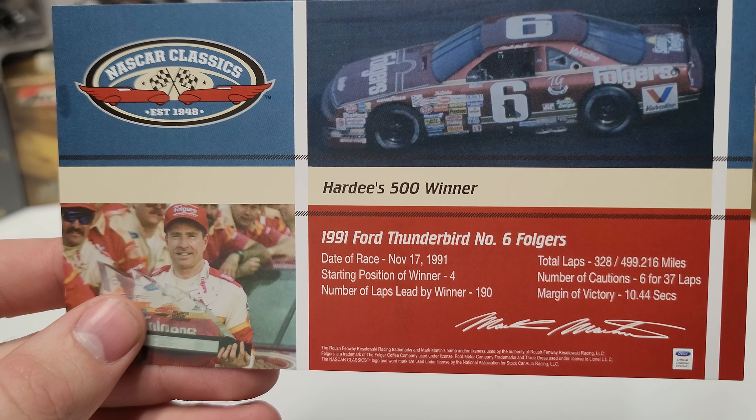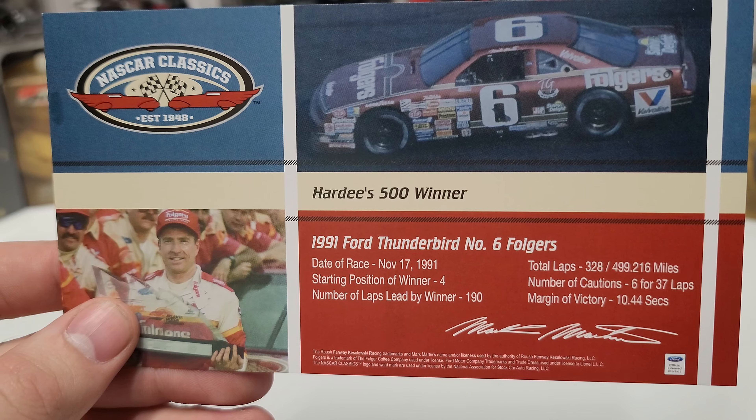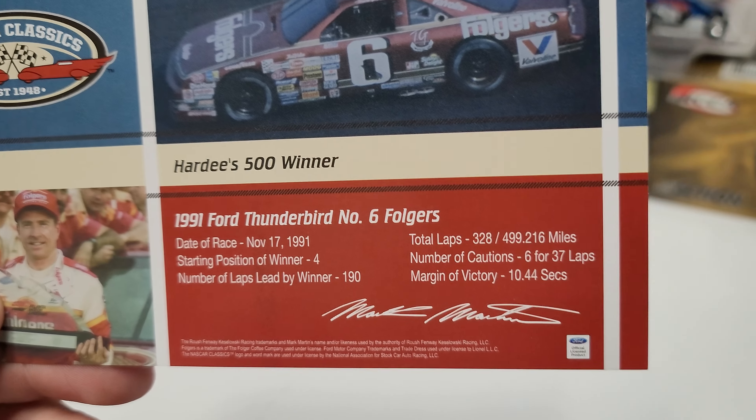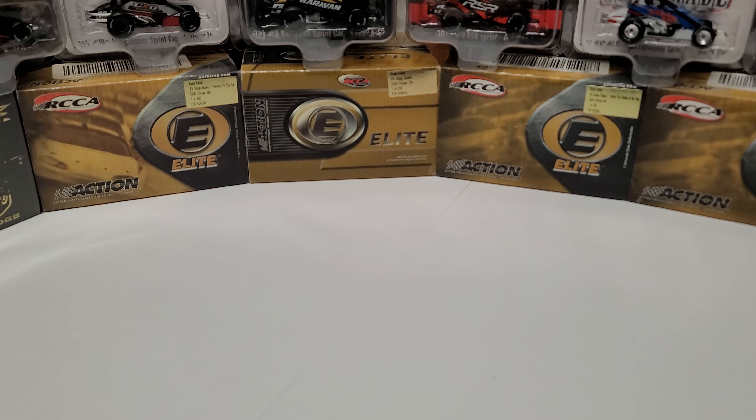The Hardee's 500 winner, it was on November 17th, 1991. Started fourth on the afternoon, and he led 190 laps of 328. Six cautions for 37 laps and won by 10.4 seconds. We just got done with an Atlanta race that literally ended — that was literally the closest finish in Atlanta Motor Speedway history. Kind of glad we don't have a 10-second gap.